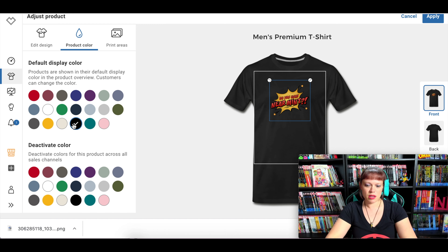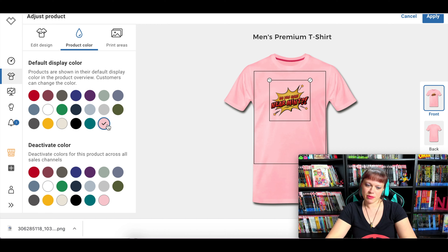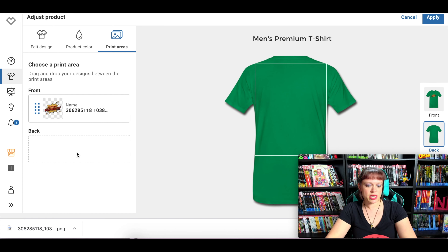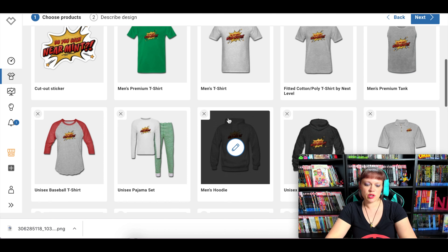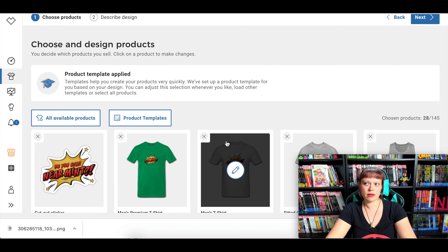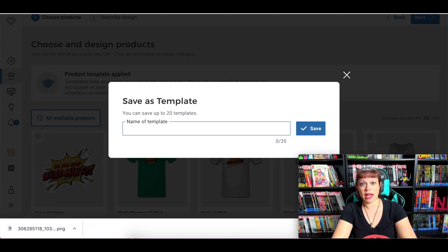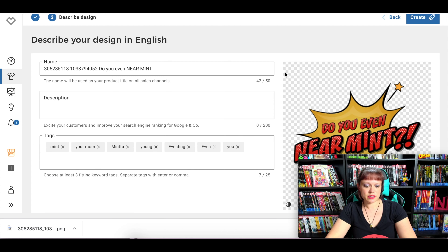You can also change the default display color — if you think it looks best in bright red, or black, or pink, or kelly green. I think that's what I picked for the shop — let's go kelly green. You can also deactivate colors, like if you don't want anyone to purchase it in heather blue or purple. You can also add a design on the back. You don't have to go through this process for every product — you can go to product templates and save a template of exactly how you'd like the design to appear or the default display color.